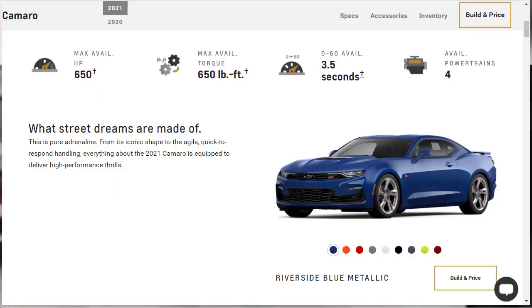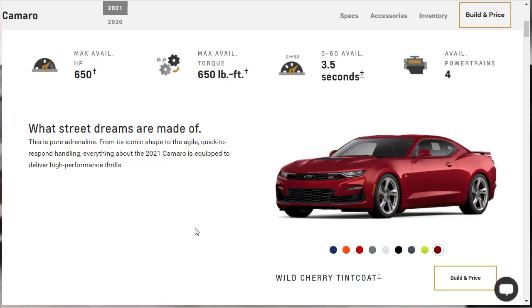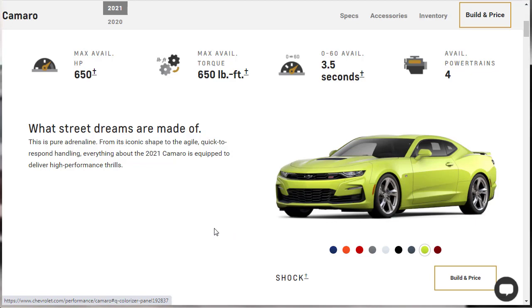Let's check out the exterior colors. This color here is called Riverside Blue Metallic. Then you've got Crush, which is the orange, Red Hot, Satin Steel Metallic, Summit White, Black, Shadow Gray, Shock — which I'm shocked I don't really care for — and then Wild Cherry Tint Coat. Actually, all the colors are pretty cool. I'm curious what the Shock might look like on the street.